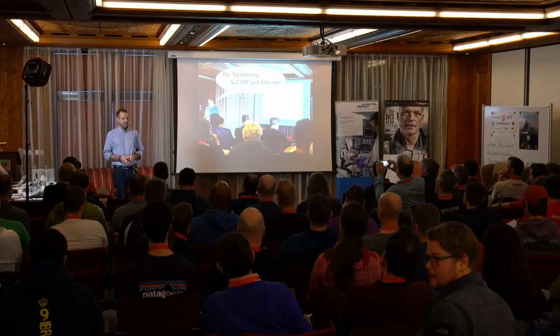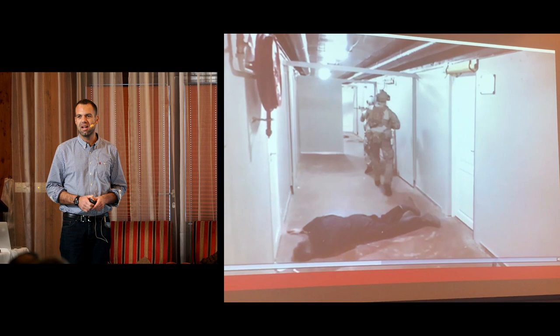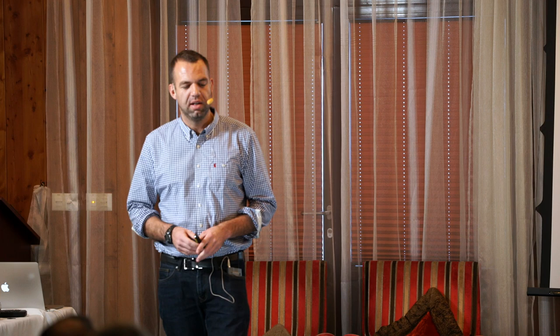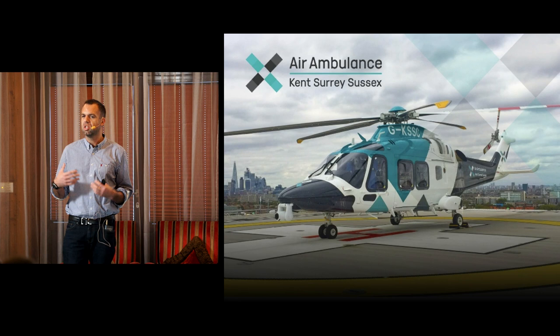I struggled a bit with the title for this talk, so I thought I'd start where we left off last year at TBS 2018. The tactical airway opening maneuver - I thought this was the coolest thing in the whole world. I was going to go home, back to my air ambulance service in the southeast of England, and try to do some new, cool stuff. For the next 25 minutes or so, I'll summarize how personally and particularly our service has changed our pre-hospital practice in the last 12 months.